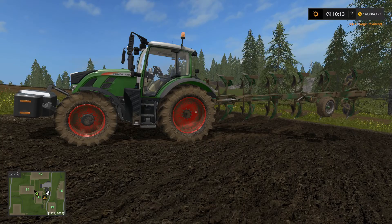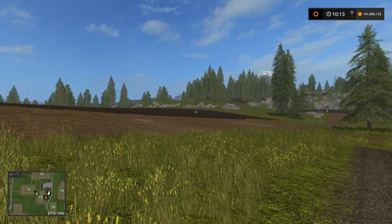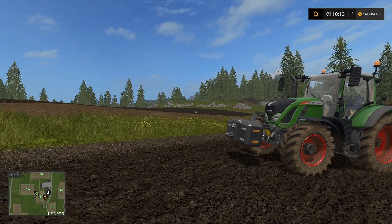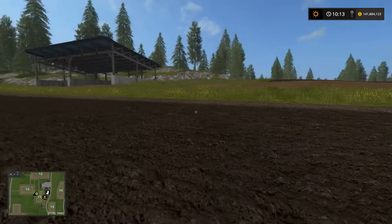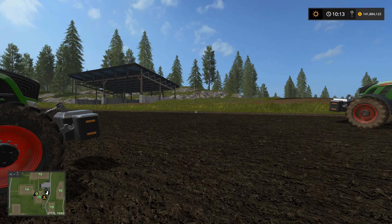I just finished plowing that field with the 720. Fuel usage was 22 liters — nine extra liters compared to the 313 — but wages paid was 786 dollars, which means we saved 130 on wage payment. I did notice it was still struggling going uphill, especially on one end, failing to consistently hit nine miles per hour. So there's probably still a little room for the 939 to do it faster. I'll reload and give the next tractor a try.